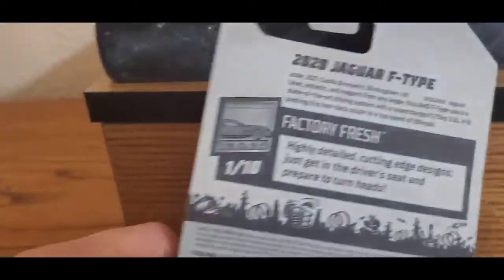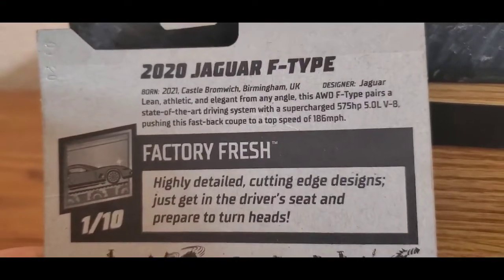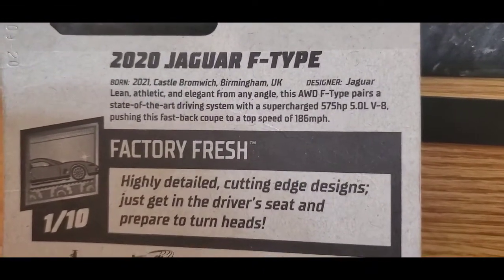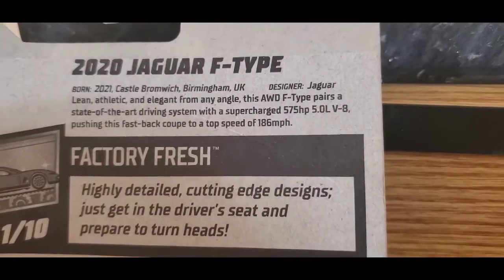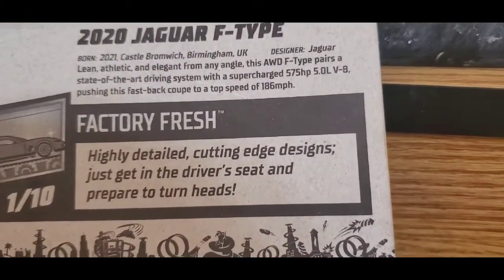First of all, let's read what this says: Jaguar F-Type, born to 2021, Castle Brolic, Berlin. It also has all the details — supercharged, 575 horsepower, 5.8 liters, V8, pushing the fast coupe at 186. Highly detailed, cutting edge.